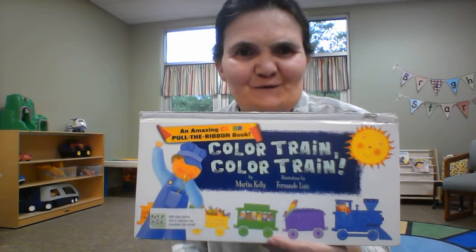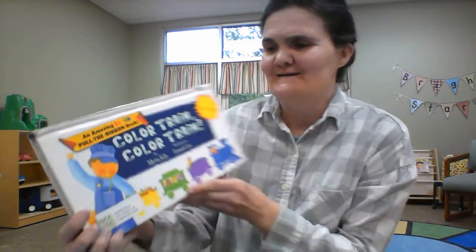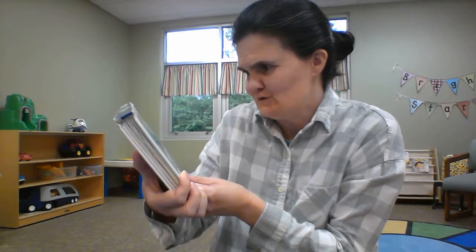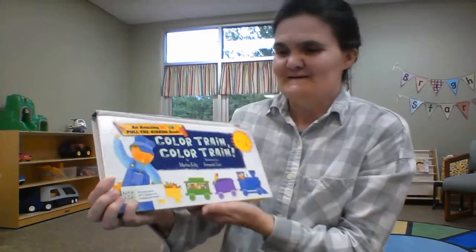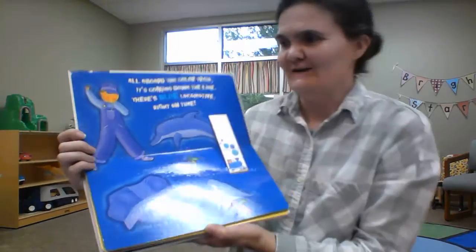Hi. Today I thought we were going to read Color Train, Color Train. And it's by Martin Kelly, and illustrations are by Fernando Luis. I hope I'm saying that right. So this is a familiar favorite a few of you like.